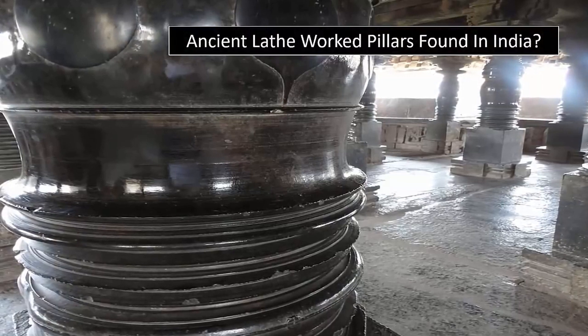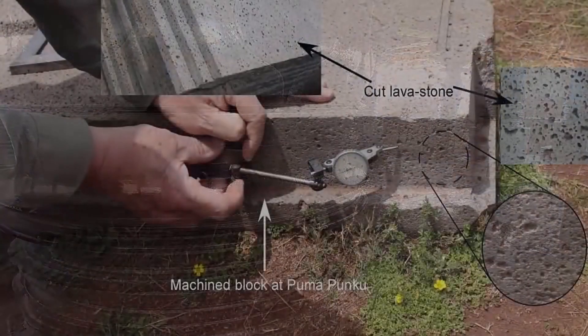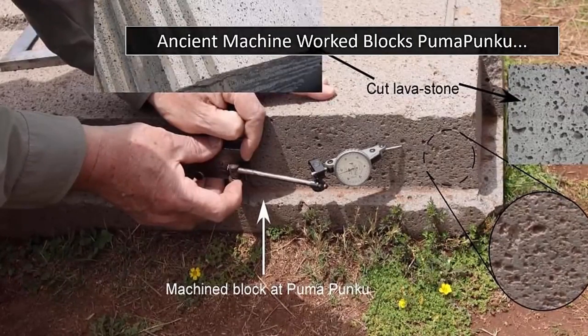having once possessed enormous lathes — something modern man has only understood and utilized for a very brief time span — with a number of multi-ton sarcophagi also sharing this explanation for their creation.